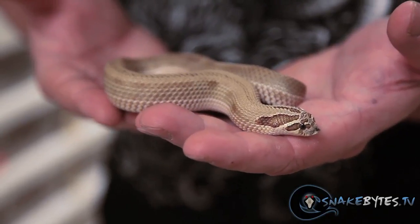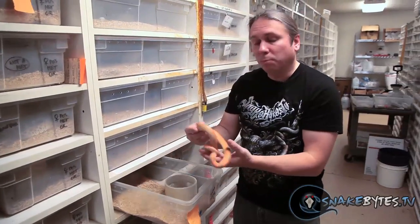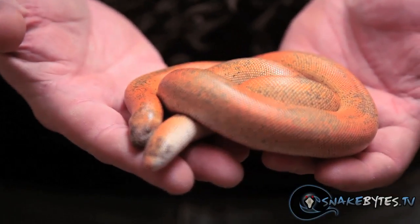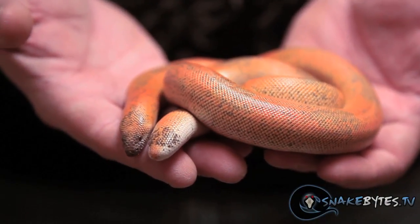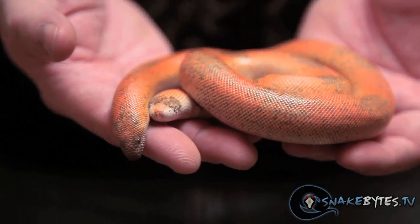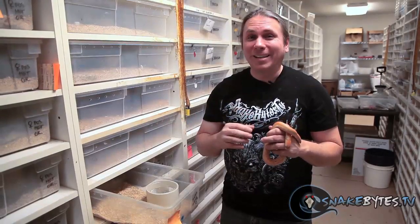I work with a bunch of sand boas, but probably the most beautiful by far are these sunset Indian smooth scale sand boas. The normal smooth scales kind of brown out and get a little ugly when they get older, whereas the sunset stays that nice orange pattern. I could show you my favorite snakes all day long, so this is just a smattering. I'll try to revisit this topic every once in a while. If you have some suggestions, go ahead and comment down below and I'll try to get it into the show.